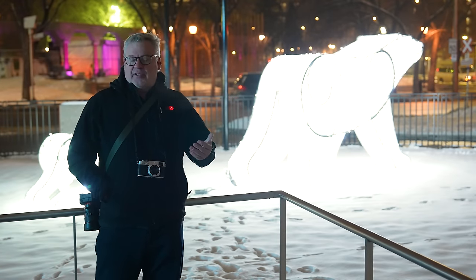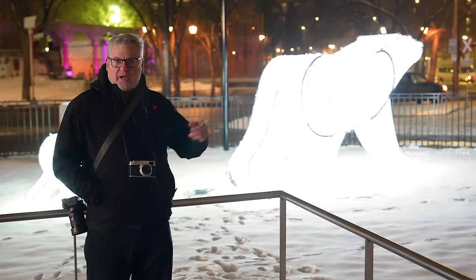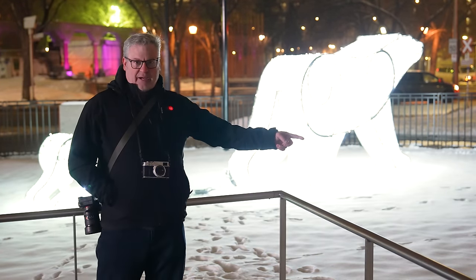Thanks for sticking around and watching our first look at the very exciting X100 6 from Fujifilm. If you want to check out more recent content, click up here, and if you're Canadian and want to support local, check out thecamerastore.com.